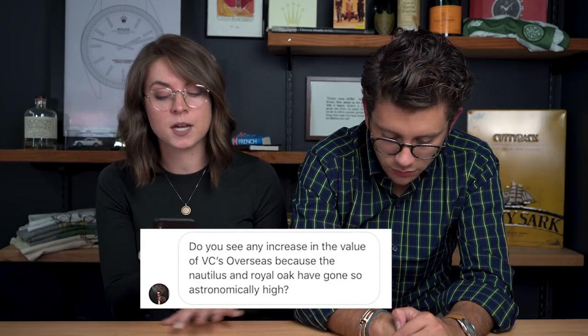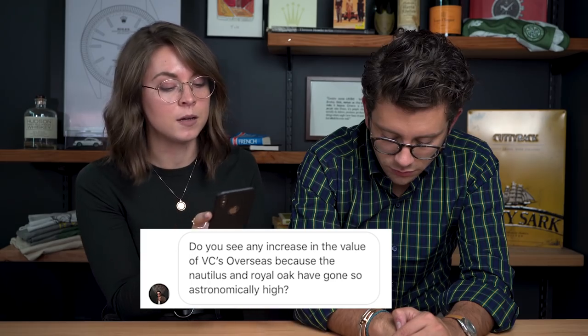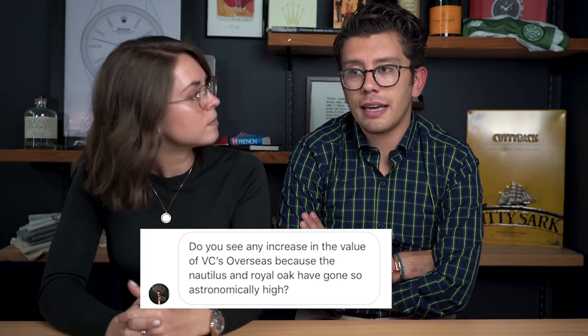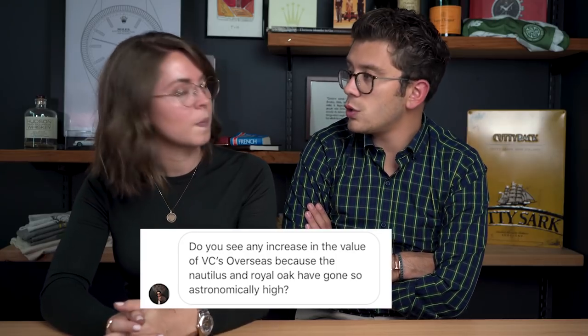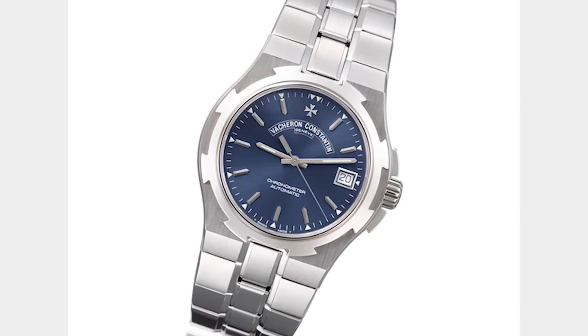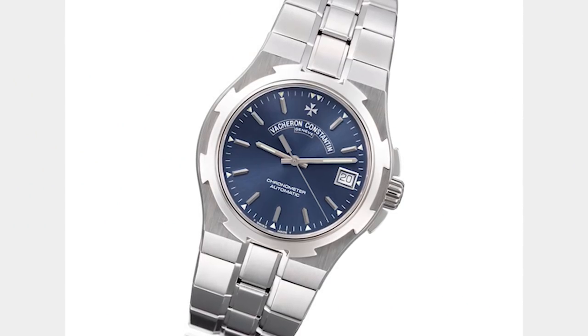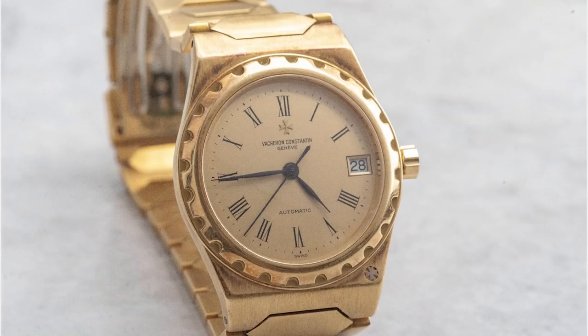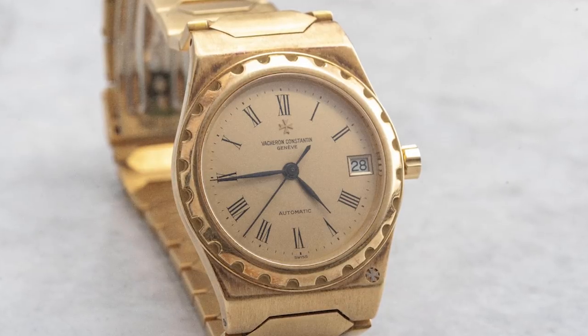Do you see any increase in value of the Vacheron Constantin Overseas, given that the Nautilus and Royal Oak have been getting astronomically hot? Yes — I think the VC Overseas will inevitably rise. I don't know when, but it's overdue. The 222 ran until the late 80s, then there was a gap before the Overseas was introduced. Those first and second generation Overseas watches under $10,000 for time-only, under $13,000 for a chronograph — they're undervalued.